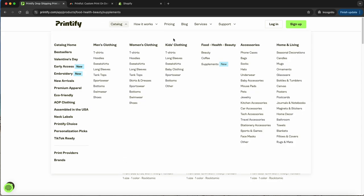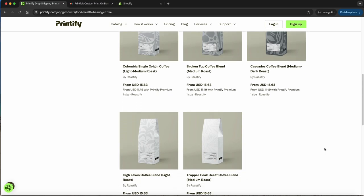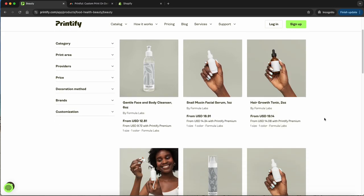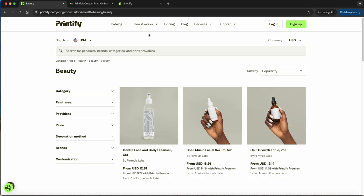Let's see what else they have. They already have the Valentine's Day stuff up — seasonal trends are something you definitely need to watch. They also have a coffee section now, part of their recently released products. You can brand your own coffee — how cool is that? Same with beauty products, these are all new products. Hair growth tonic, snail mucin — amazing. So start thinking about what you'd like to sell, how you'd like to sell it, what your budget is.